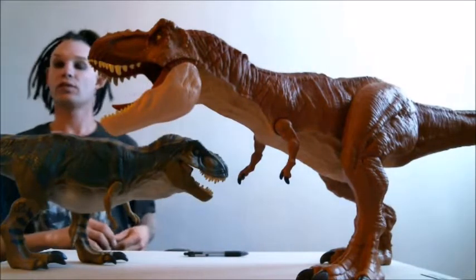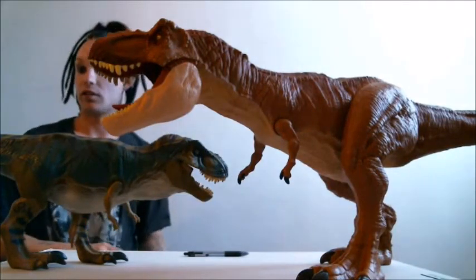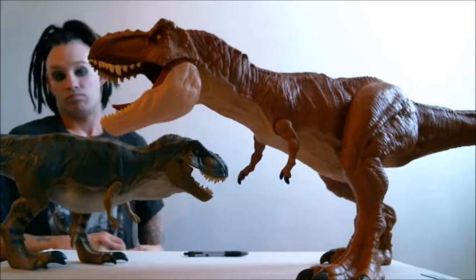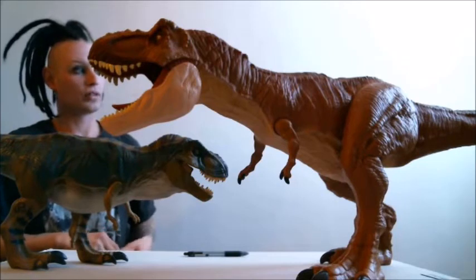Now, if you do not own the Bull T-Rex and you want a large T-Rex, I would definitely pick one of these guys up. So far, I've enjoyed this toy quite a bit.